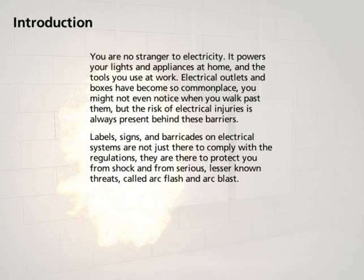Labels, signs, and barricades on electrical systems are not just there to comply with the regulations. They are there to protect you from shock and from serious lesser known threats called ArcFlash and ArcBlast.